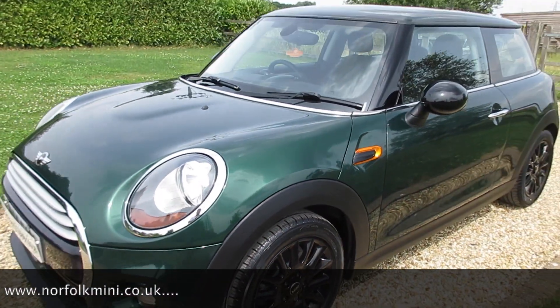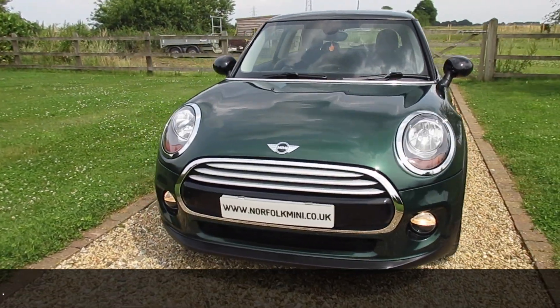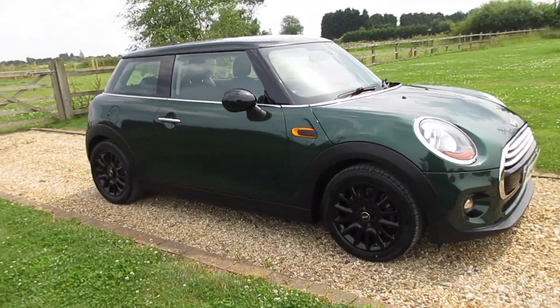The car has a full Mini service history and it comes with an MOT which runs through until May 2020 with no advisories.